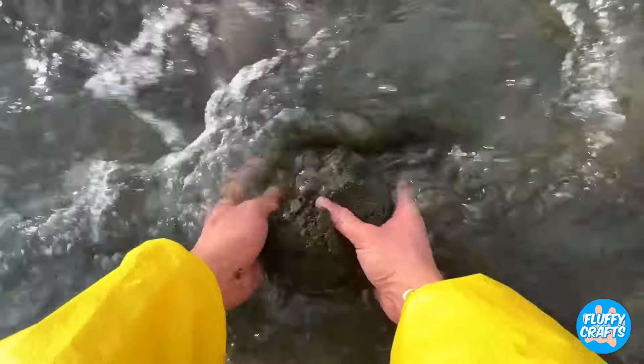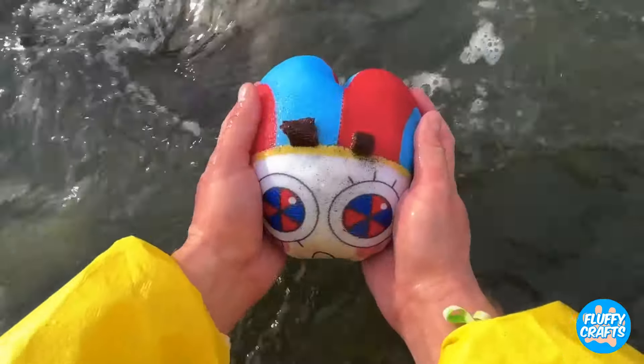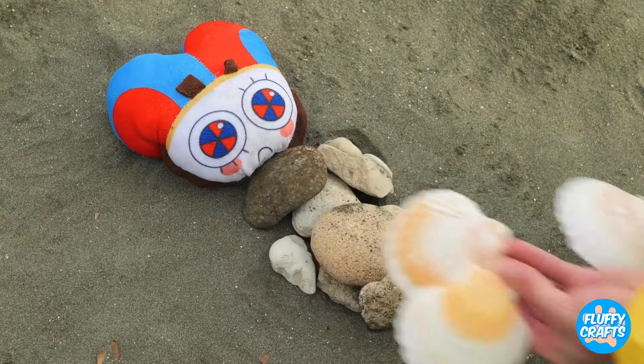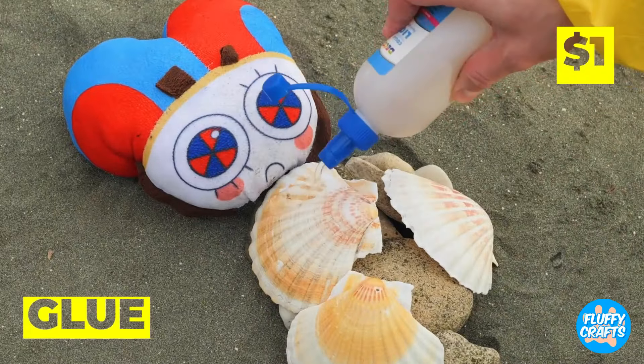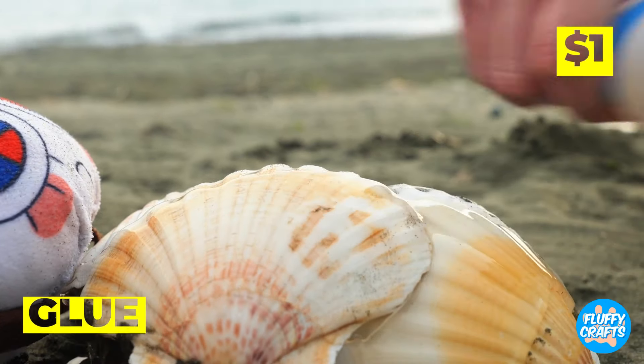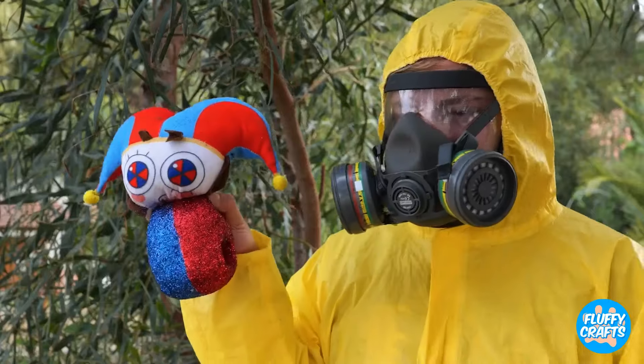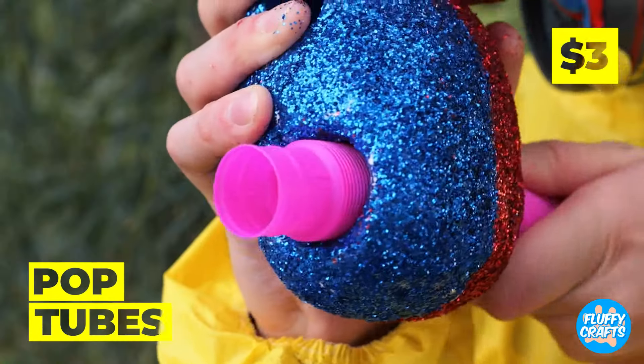Hmm, this needs a wash, whatever it is. It's Pomni, but she ain't got no body. We can fix that. Just grab some shells, cover with glue. Now for some glitter, and some pop tubes for arms and legs.